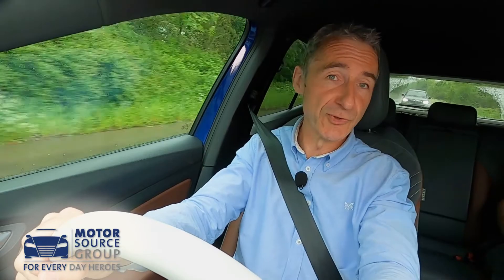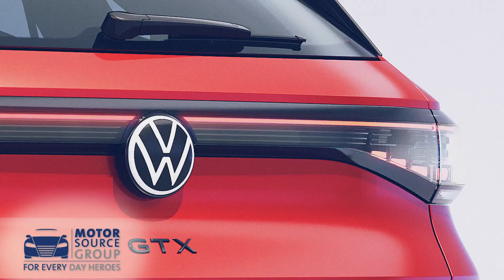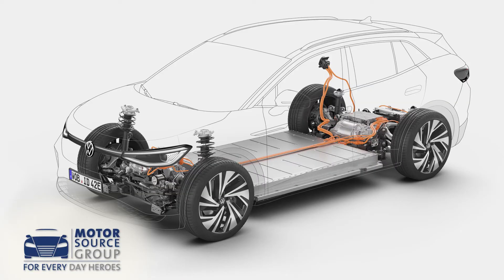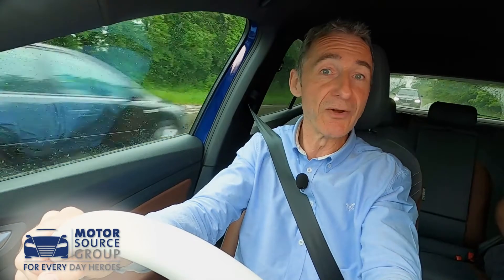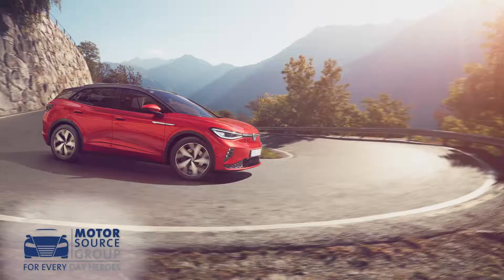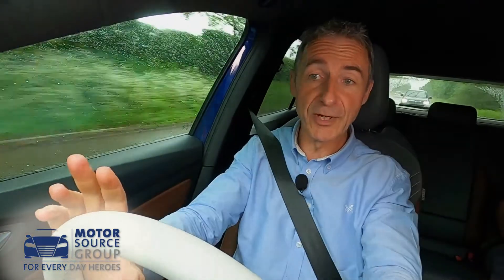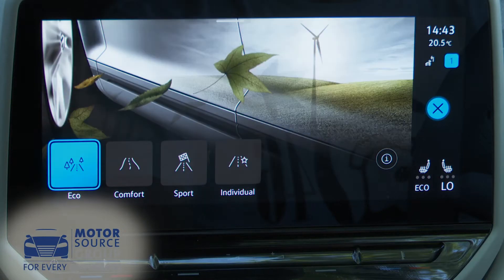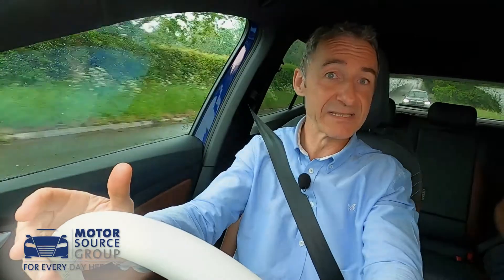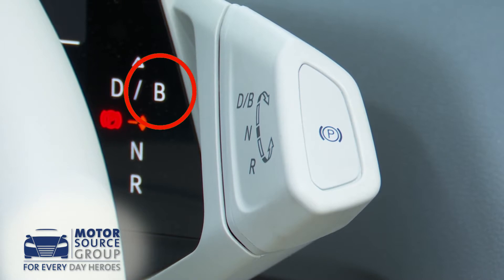If you do prioritise performance in your choice of ID.4, then Volkswagen wants you to consider the top flagship GTX variant, which sees the top 77 kilowatt hour battery mated to electric motors on both axles, delivering four-wheel drive capability and a more potent 299 PS total output. That variant gets an extra traction mode to add to the other drive settings common across the model line-up: there's comfort, sport and individual, plus an eco setting too, which to maximise range you'll have to frequently use in combination with the available B regenerative braking function.